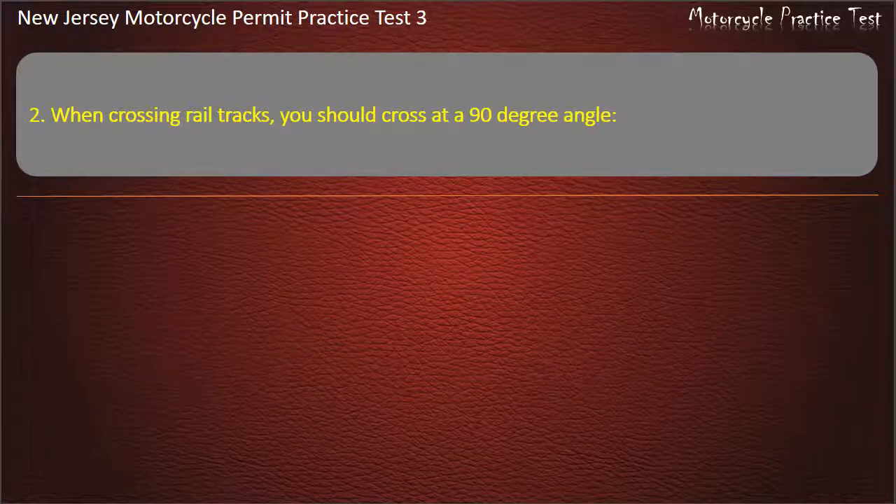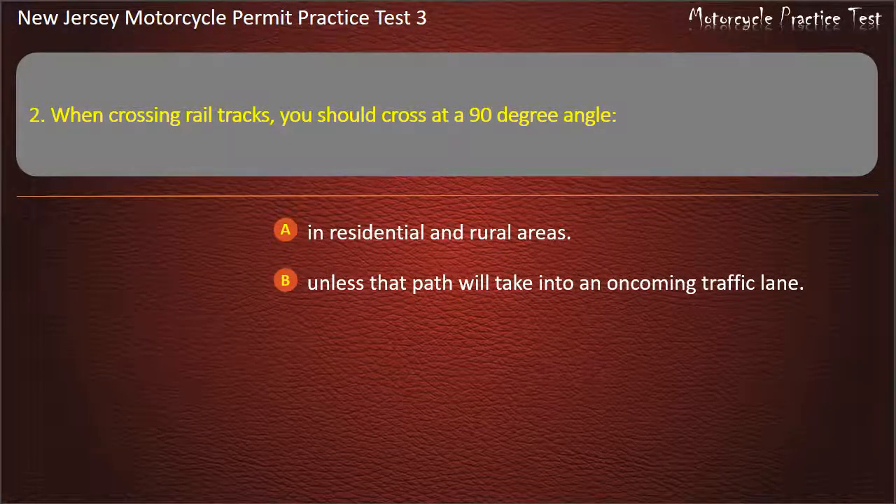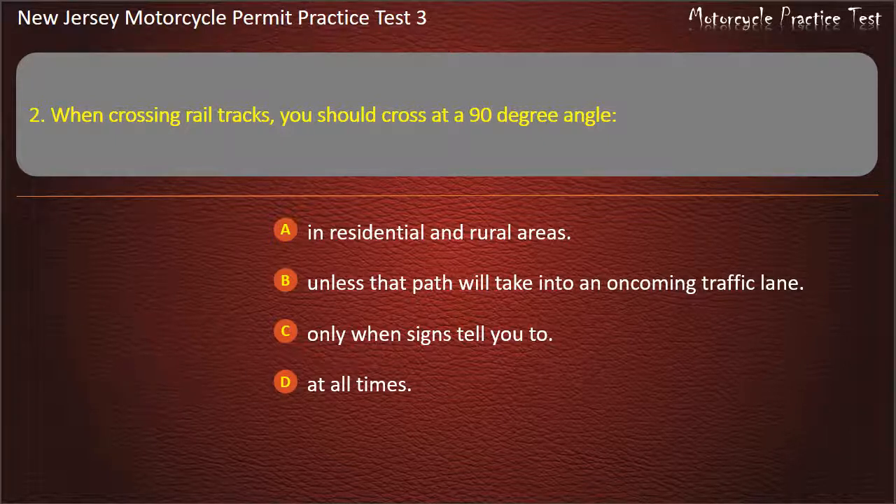Question 2. When crossing rail tracks, you should cross at a 90-degree angle? In residential and rural areas. Unless that path will take you into an oncoming traffic lane. Only when signs tell you to. At all times. Answer: Unless that path will take you into an oncoming traffic lane.